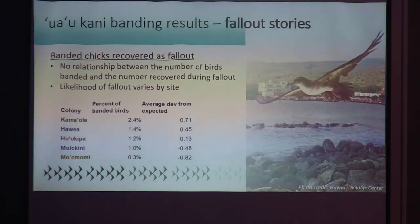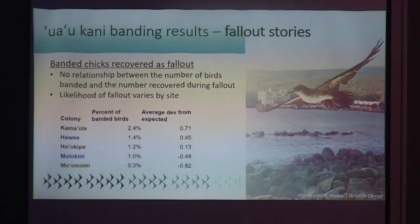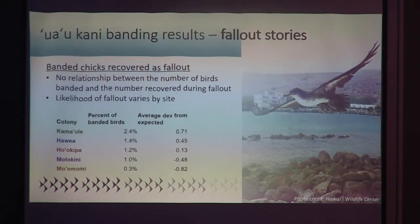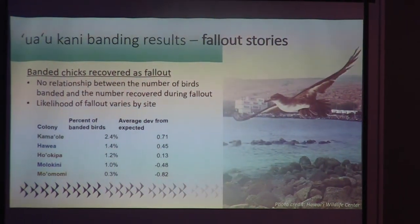Looking at the fallout birds banding data, there's no relationship between the number of chicks banded in a colony for any given year and the number recovered at fallout that year. The differences among colonies seem more dependent on the proximity of that colony to lit urban areas. The left-hand column shows the percentage of chicks banded at each colony that were recovered as fallout, and the right shows how much they deviate from what we'd expect based on numbers alone. Kamaole and Havea, which are close to resort areas, have higher than expected fallout, while Molokini and Moomomi, which are more remote, have fewer than expected.